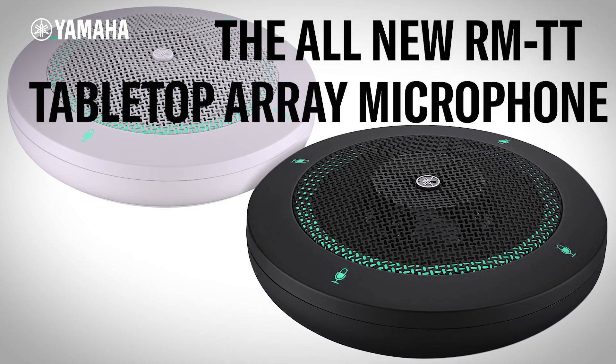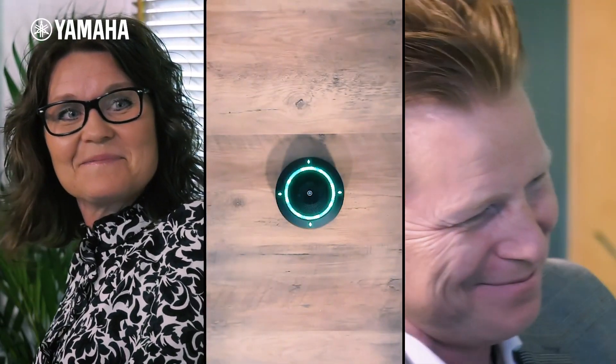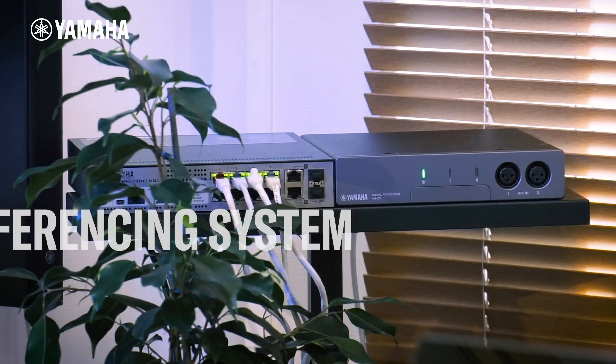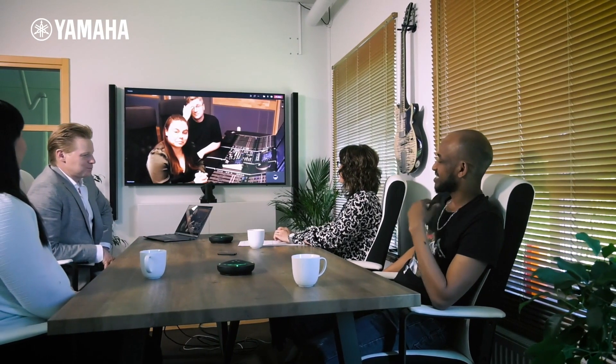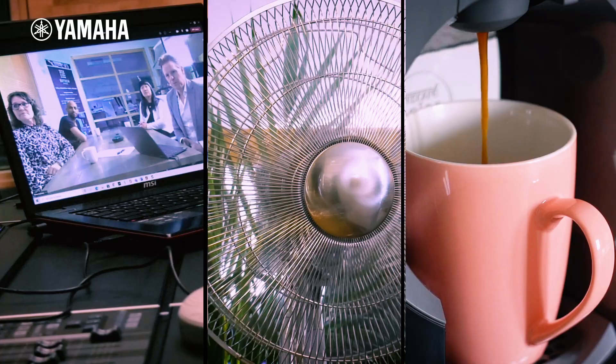The RMTT Tabletop Array microphone features dynamic voice tracking, noise reduction, and dereverberation to bring crystal clear sound to your online meetings.